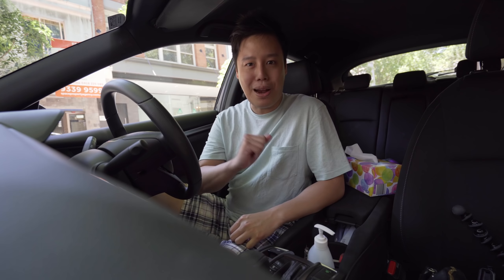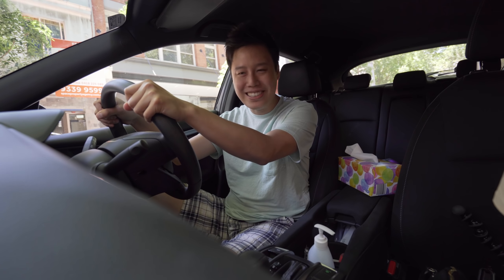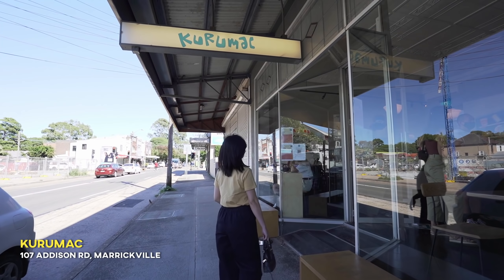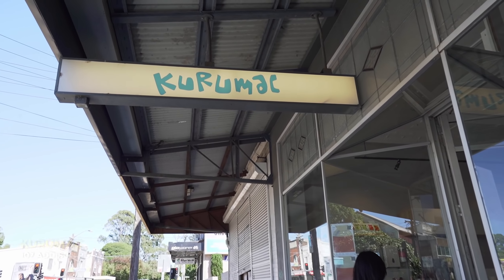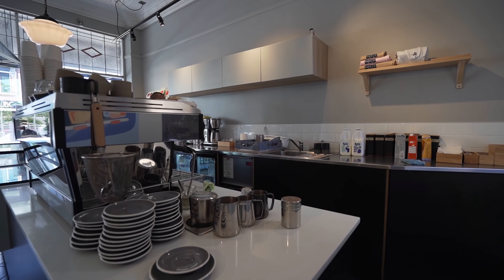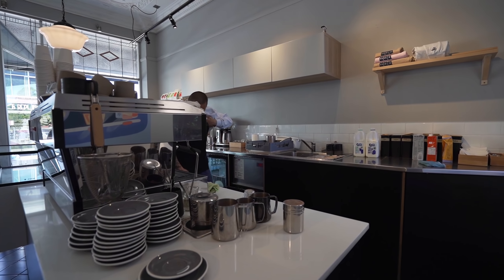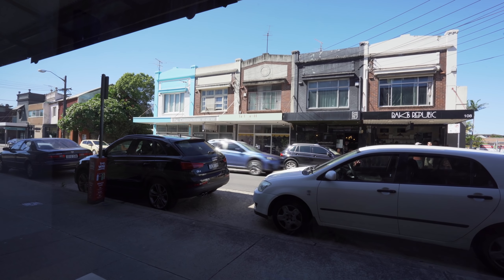The first spot is not too far from where we live — it's in Merrickville. This first spot is called Karumak and it's a little nice spot, very comfy. It's a nice sunny day today. If you notice, Australia is one of the countries where you can really see blue sky with no clouds — it's amazing. We're going to be ordering Japanese breakfast, but this place is more like fusion, so it's not your traditional and classical kind of Japanese dish.